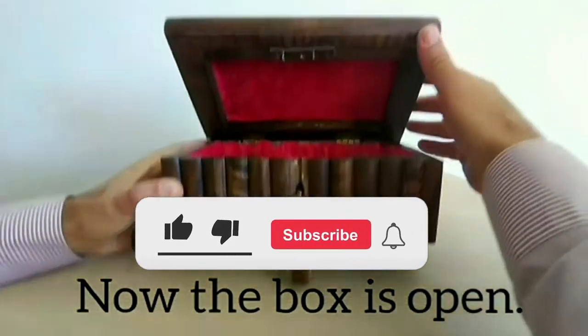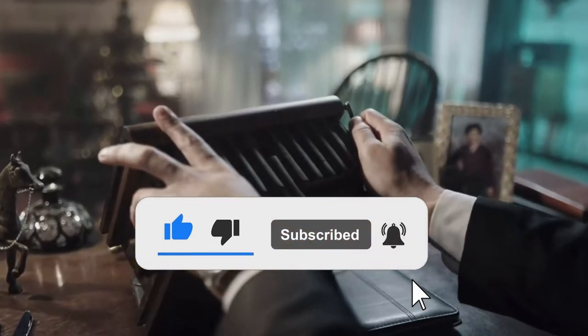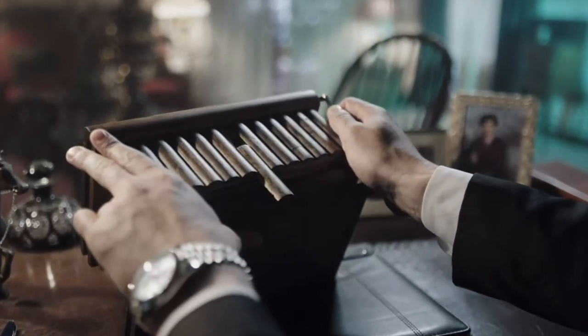If you've made it this far into the video and haven't already liked and subscribed, please hit that like and subscribe button as it really helps the channel.